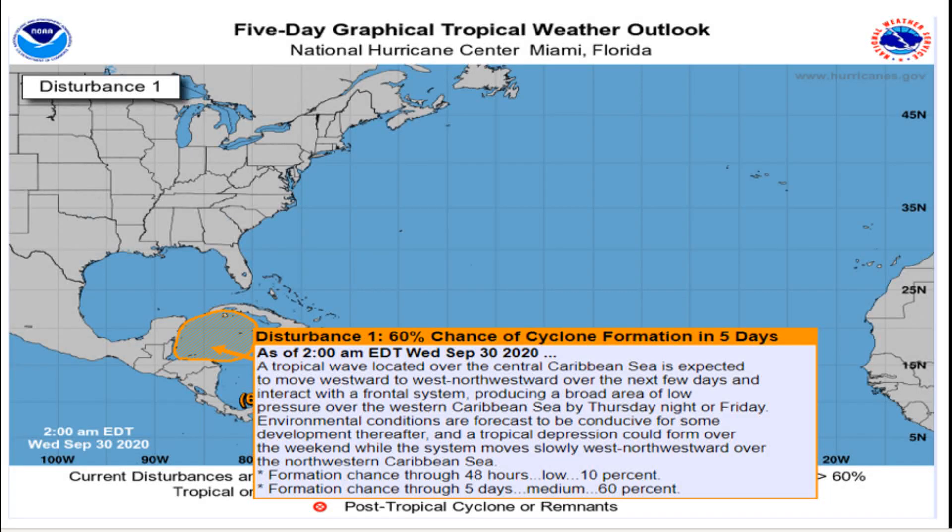Hello everyone, this is Powell Ponder on Weather coming at you with another video. In this update, we're going to be talking about two storms — Gamma as well as Delta — that will be forming over the next 10 days. If you like weather-related content, please subscribe to my channel as I upload about five videos a week. I'll also be releasing my winter outlook this weekend, so stay tuned.